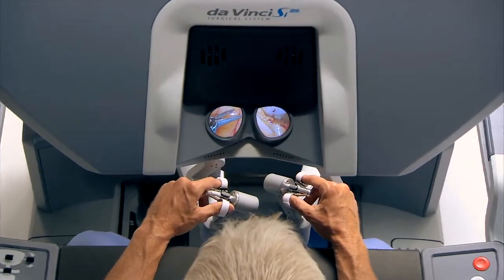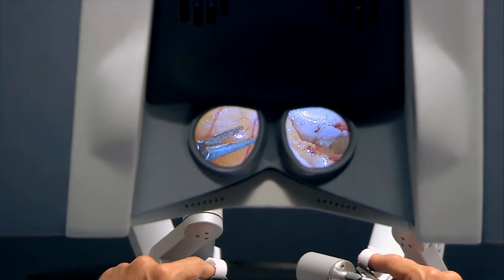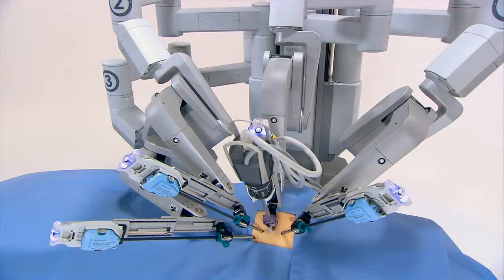We're using the same small incisions, this time with a better camera — now with 3D vision and magnification — so that one can see structures and planes that were invisible, certainly on laparoscopic visualization, much less open surgery visualization.